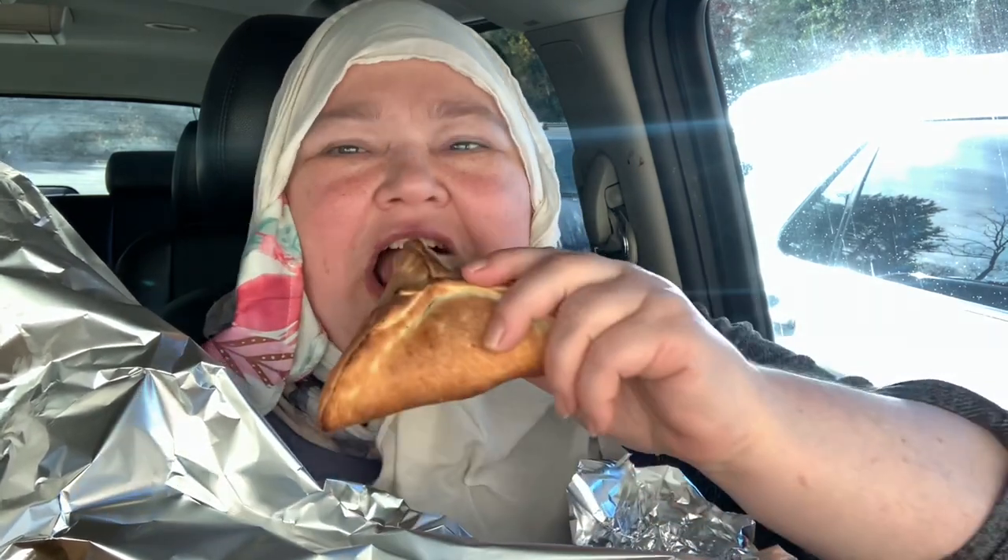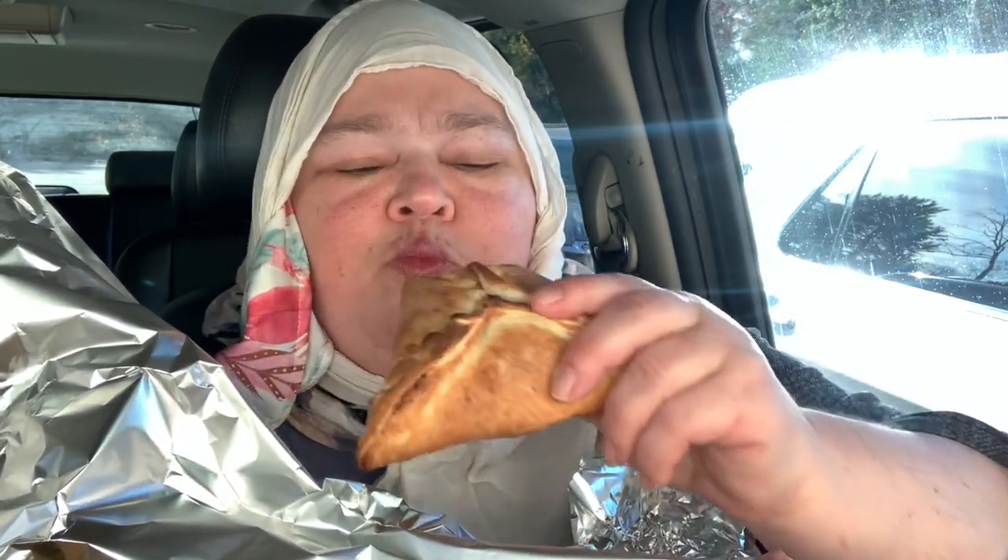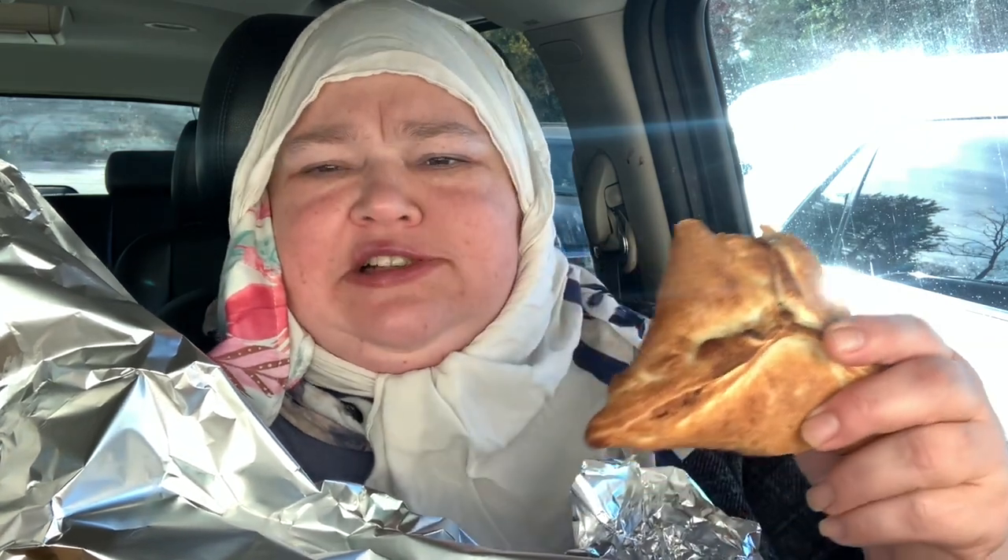I got my spinach pies. It was so fresh — it just came out of the oven. It's still hot. So good.